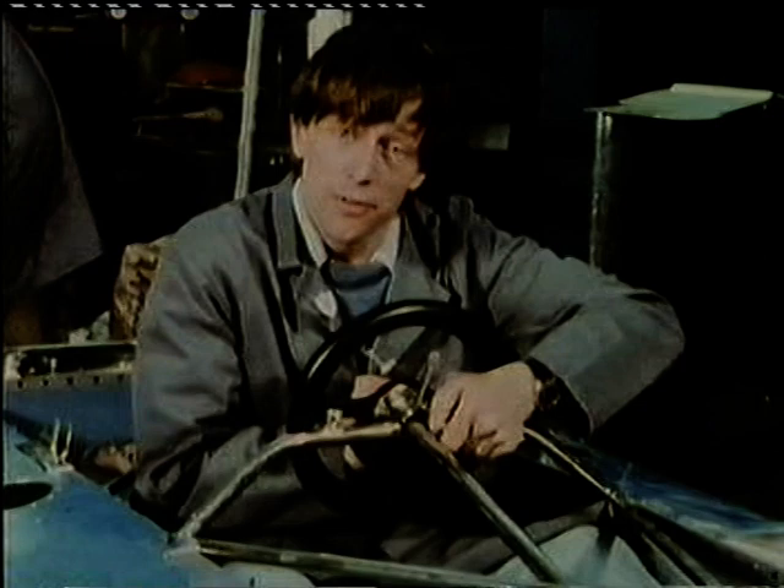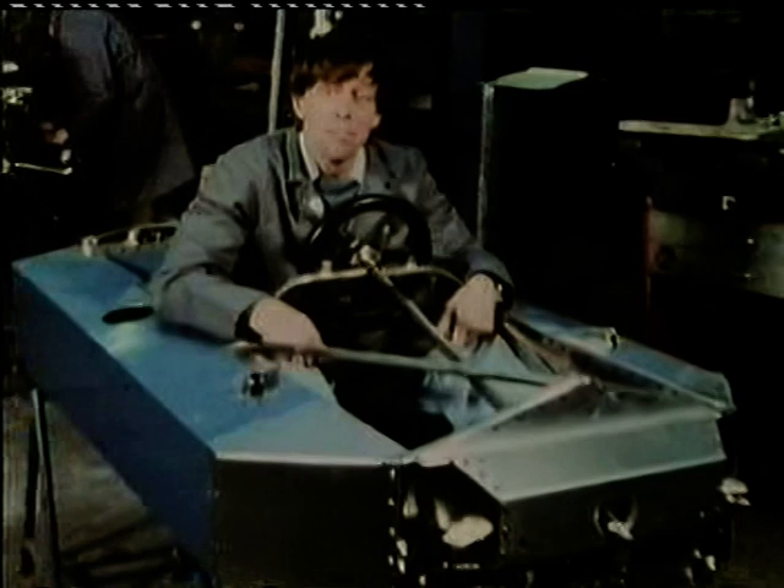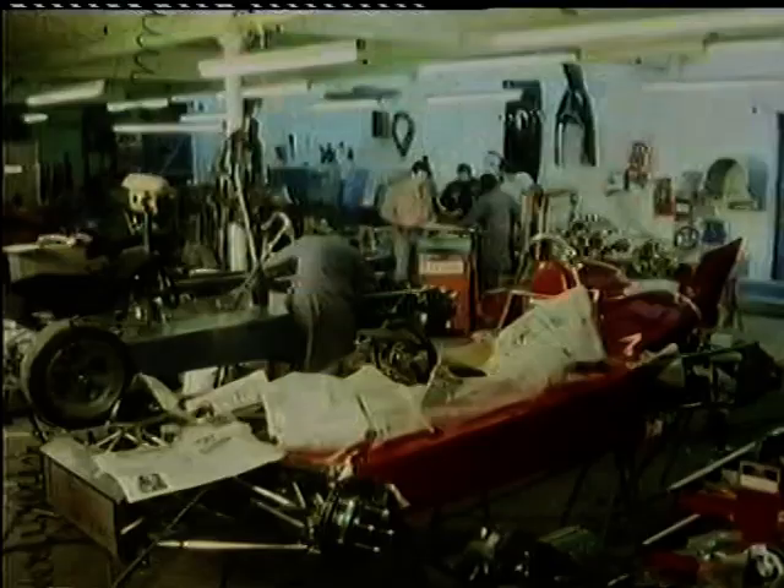In just seven days' time, this car will be racing in the European Formula 5000 Championship, if we can get it together. At the moment, it looks more like a bathtub than a car. It's got no engine, no suspension, no body, no wheels — even the steering's wonky.